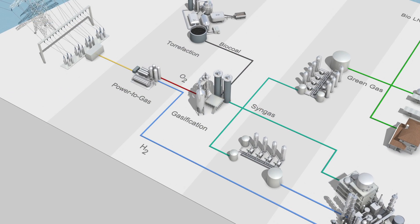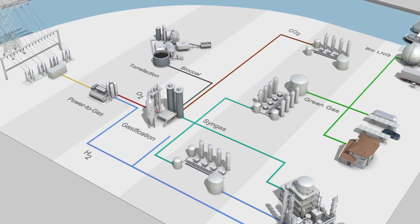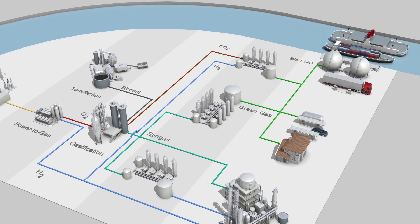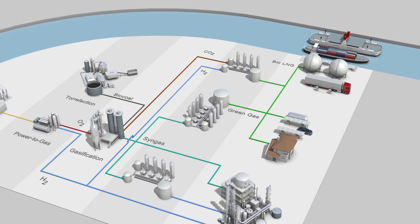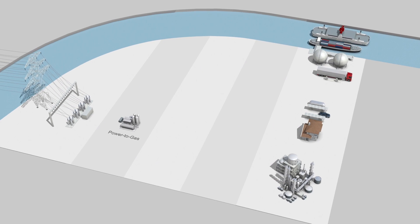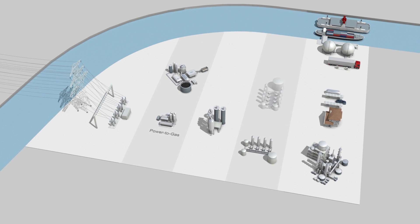In the gasification process, CO2 is released. We combine this with hydrogen to again render green gas. This is the dream becoming reality. In power to gas, the gas has become a smart agent converting various energies and energy sources.